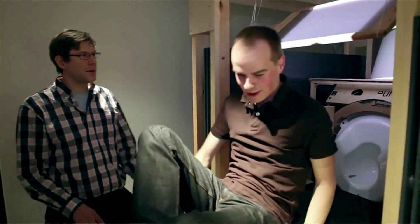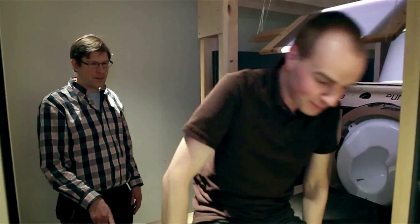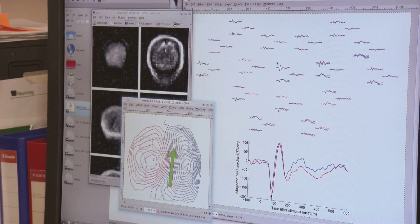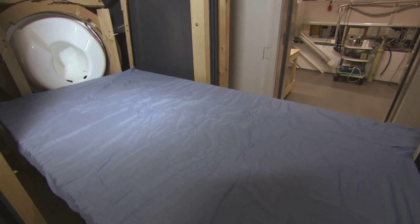It will be a standard technology in the hospital. For example, epilepsy patients would be one group of patients who will be studied. Researchers plan to hold their first clinical tests in four years' time.